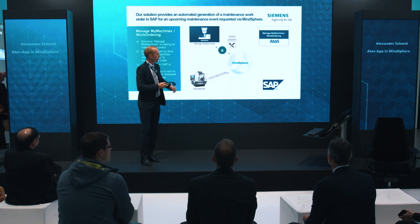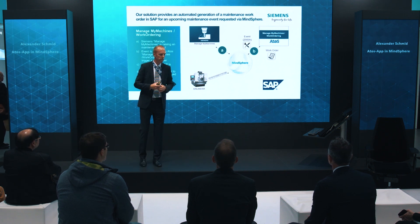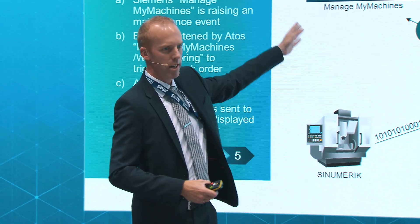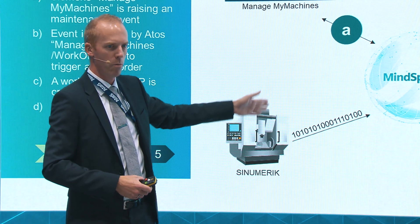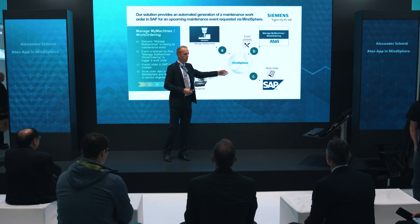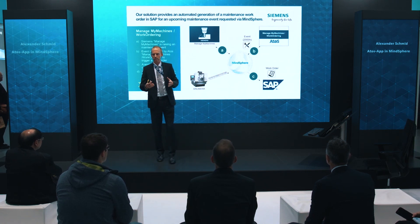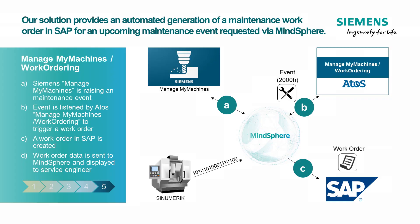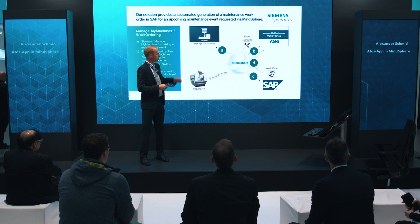With our app on the right side, we can listen to these events and trigger a work order based on the information we got from this app, where you have your equipment and your machine in your business process system — your ERP system. Whether it is an SAP system or something else, you have your equipment IDs and can directly generate a work order. We generate this work order with the equipment and other information, and then deliver the maintenance plan back to MindSphere so that the service engineer has a clear view of what he has to do and can give his confirmation.